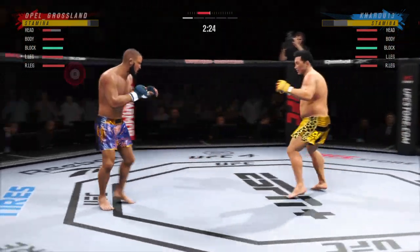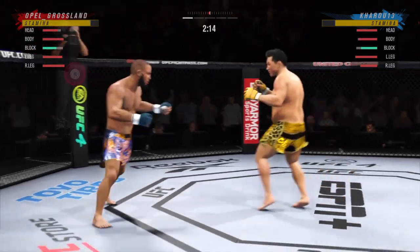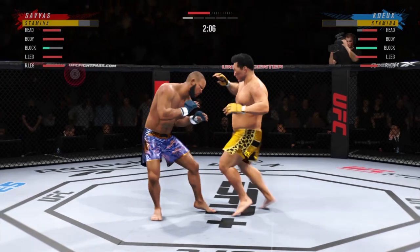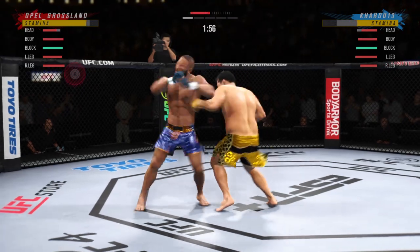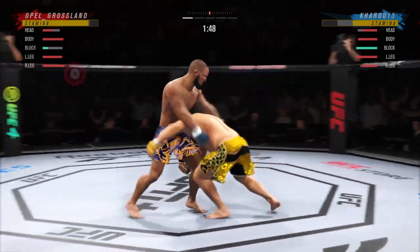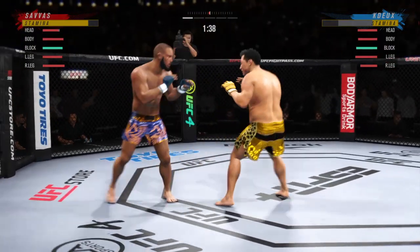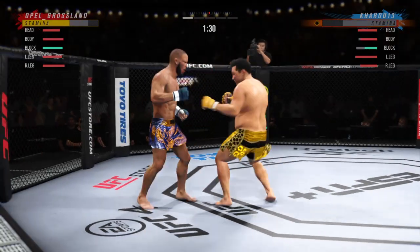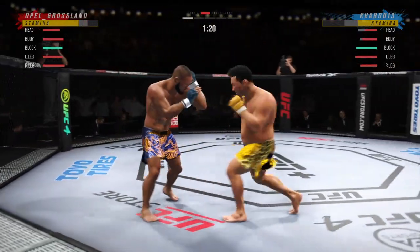He lands a huge right hand. Yeah, that dude's hurt. The jab followed by the right hand — big left! He's back up again. You gotta like that. Over and over, he's playing to the body. He lands another strike to the body, really starting to connect on a lot of shots to the midsection.